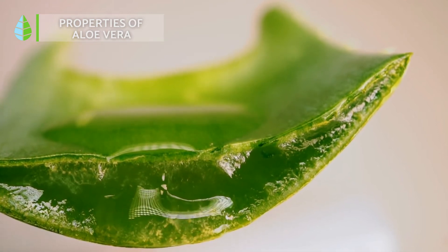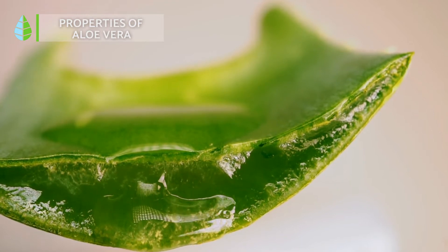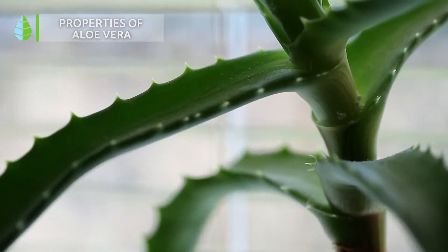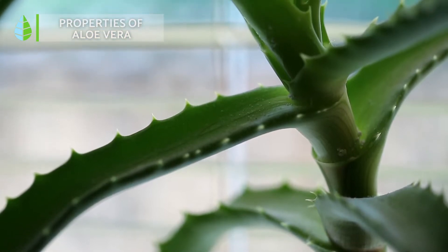With all these active ingredients, aloe vera has moisturizing, toning, healing, disinfecting, anti-inflammatory, anti-allergic, anti-fungal and laxative properties, among many others.